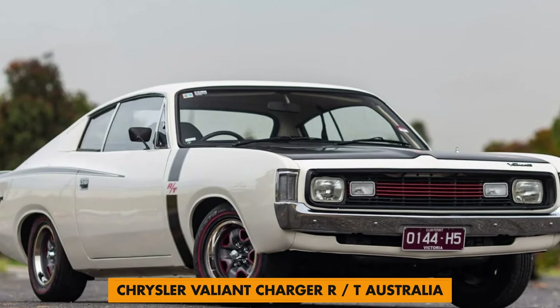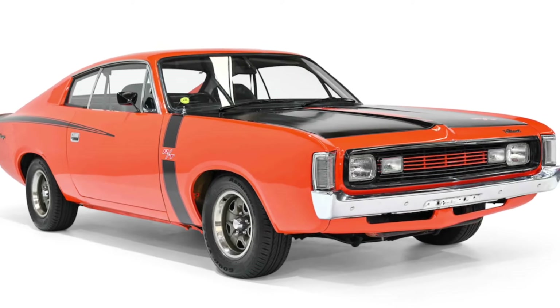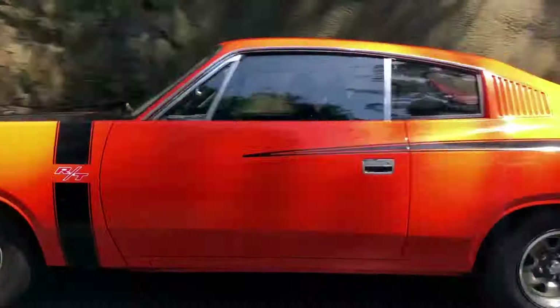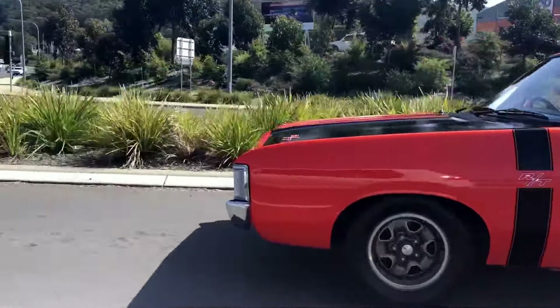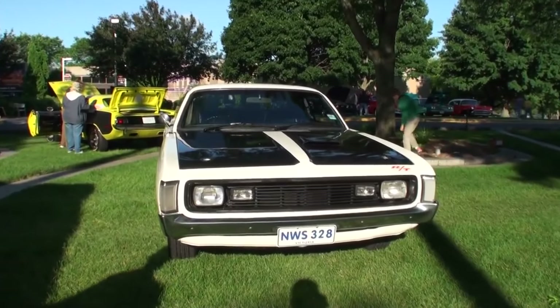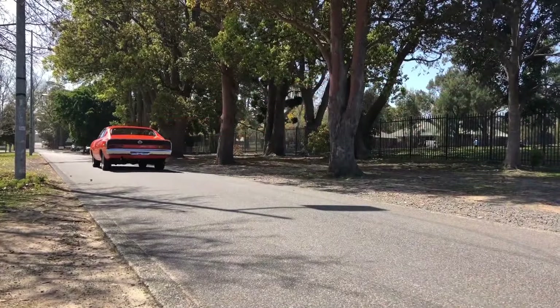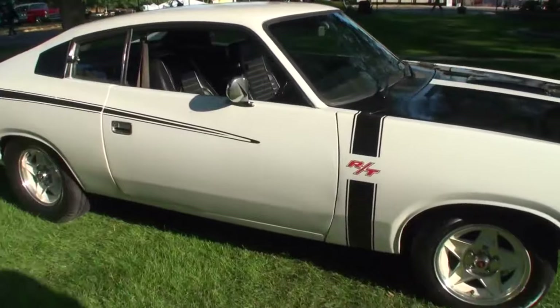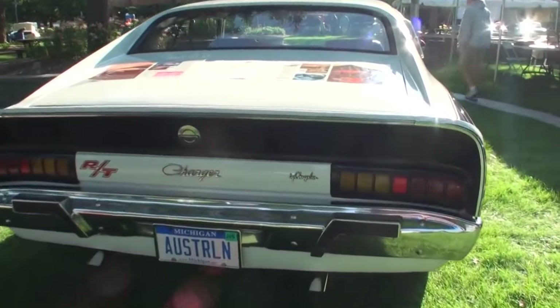Number 6: the Chrysler Valiant Charger R/T Australia. Chrysler releasing the Valiant Charger to the Australian market in 1971 was an aggressive attempt to further expand in automobile markets outside the U.S. following new emission regulations. Before 1970, Dodge Chargers were among the fastest and most popular muscle cars in the market, dominating from 1966 to 1971 before becoming a watered-down version of the original Chargers.